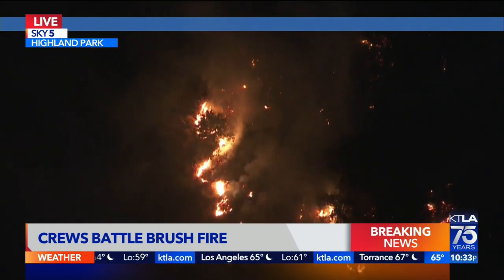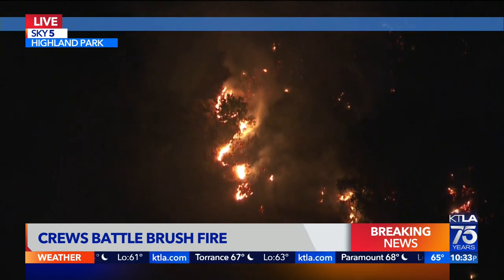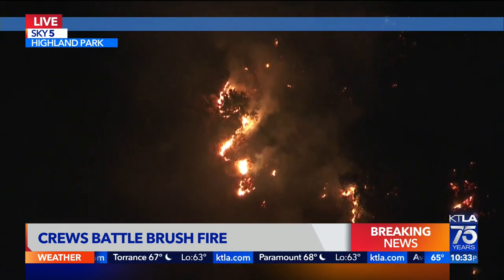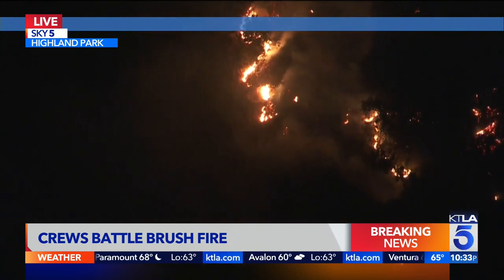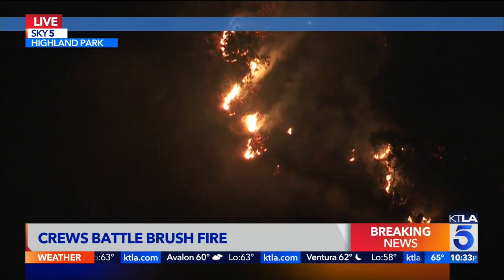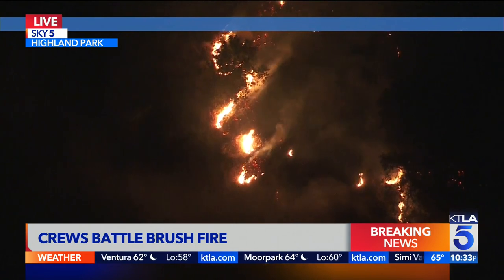Certainly, trying to get this fire under control with those water-dropping helicopters. You know, these fires, if they don't get them under control, tend to have their own weather pattern and could develop firenadoes, as we've seen in the past, and erupt and explode into something much bigger than the five acres it is right now.